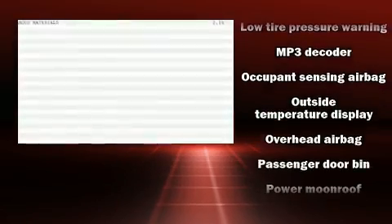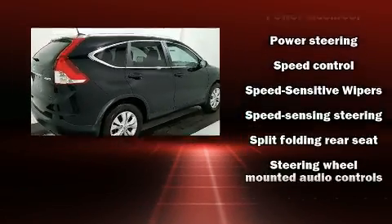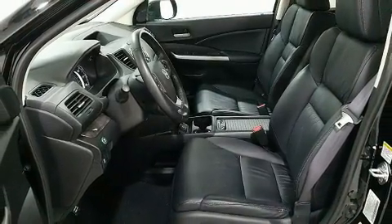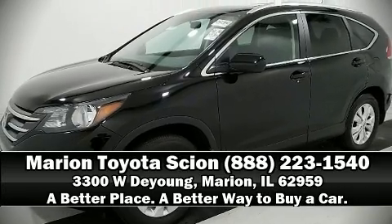A Carfax History Report provides you peace of mind by detailing information related to past owners and service records. Our team is professional, and we offer a no-pressure environment. Please don't hesitate to give us a call.